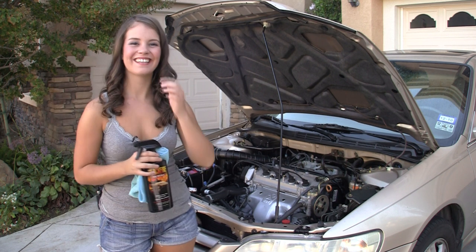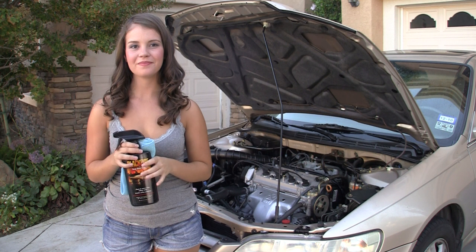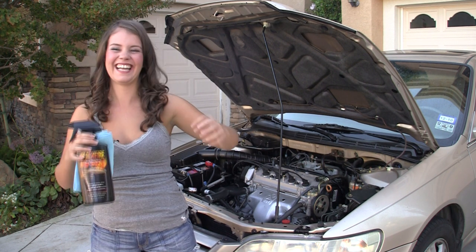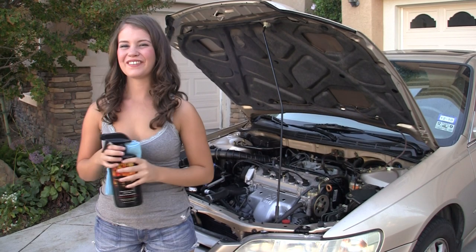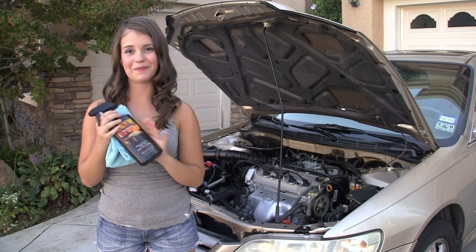Let's try it again. In five, four, three... What the hell? What are the chances? Our last step is to put... I can't do this.